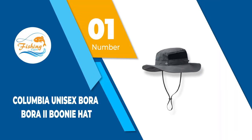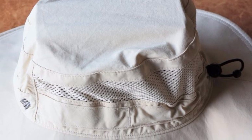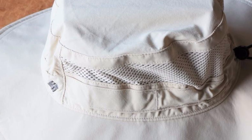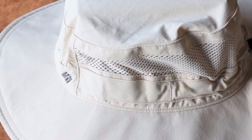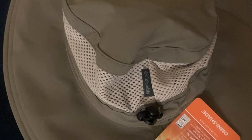Number 1: Columbia Unisex Bora Bora 2 Boonie Hat. This 100% textured nylon poplin fabricated hat features high quality and sophisticated sweat wicking and UPF 50 capabilities to keep you cool and protected from the sun all day long. Additionally, the material is finished with an Omni-Wick moisture management technology that consistently absorbs moisture from the skin, which then evaporates from the fabric itself, keeping your skin and hat constantly dry.